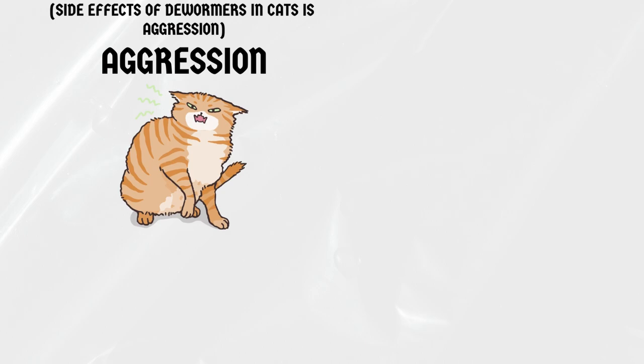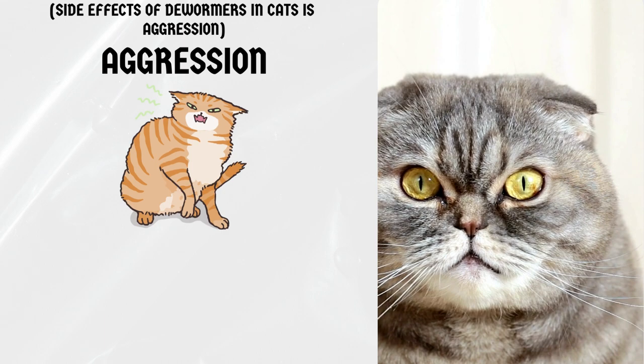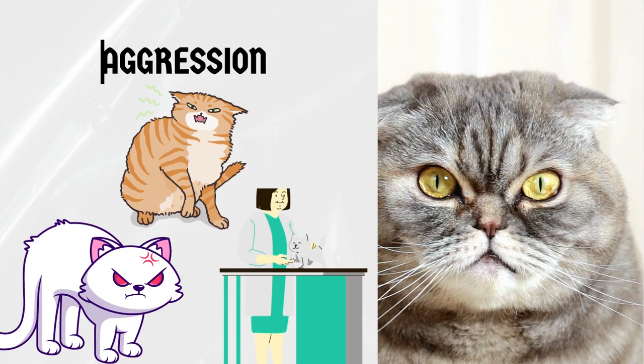Aggression. Cats may also become more aggressive after being dewormed. This is usually temporary and should go away within a few days. However, if your cat continues to exhibit aggressive behavior, contact your veterinarian.